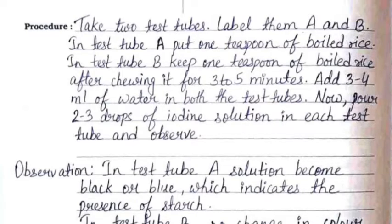The procedure is: take two test tubes and label them A and B. In test tube A, put one teaspoon of boiled rice. In test tube B, keep one teaspoon of boiled rice after chewing it for three to five minutes. Add three to four ml of water in both test tubes, then pour two to three drops of iodine solution in each test tube.